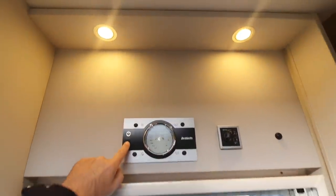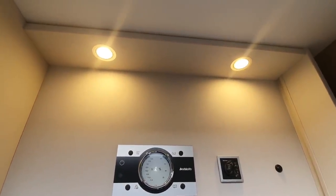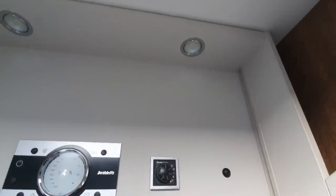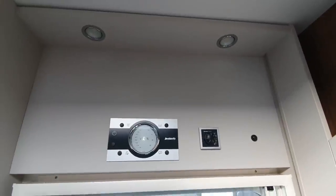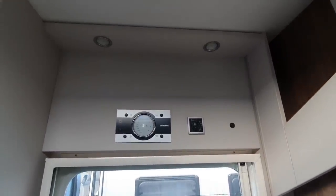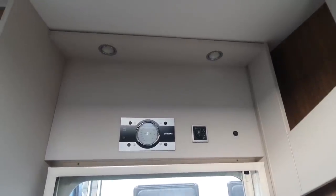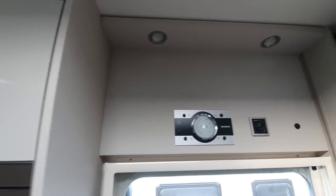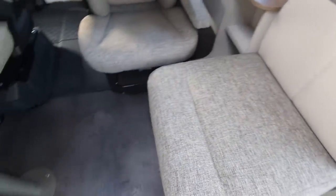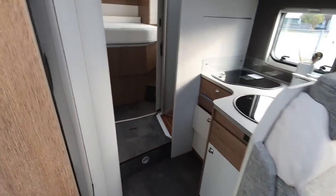Up here we've got the Truma Combi heating and the 12 volts. I'll press that and the lights should go off — why haven't the lights gone off? The fact that it's connected to the mains shouldn't have made a difference. I understand why they don't go off at trade fairs but I'm surprised they didn't go off here. We've also got some storage here. What about the flat floor? Well it's not flat because there's a step there and a step there.